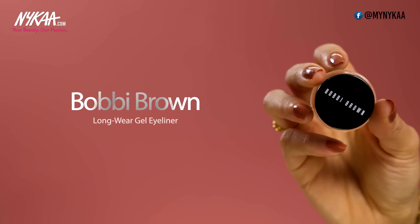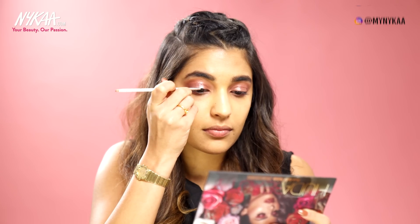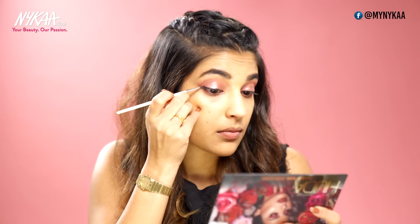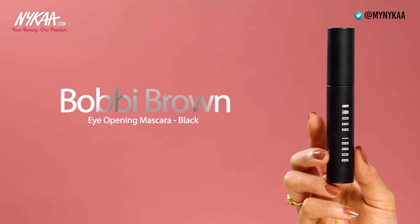The winner in the eyeliner category goes to Bobbi Brown Black Ink Gel Pot Liner. This gel pot liner was the first-ever gel pot liner there was. It is super long-lasting and completely smudge proof, goes on really smooth, and is super easy to apply. It really gives my eyes some serious definition. Next up is another Bobbi Brown product — their Eye Opening Mascara. This mascara makes anyone's lashes look long, voluminous and extremely curled.